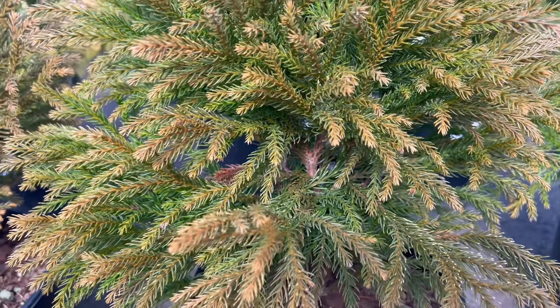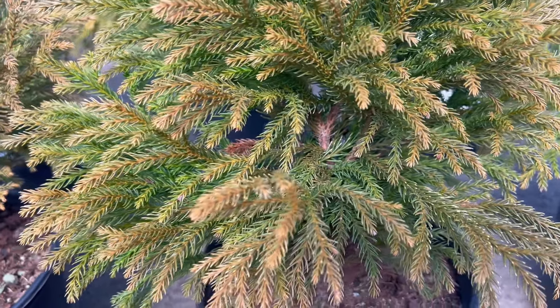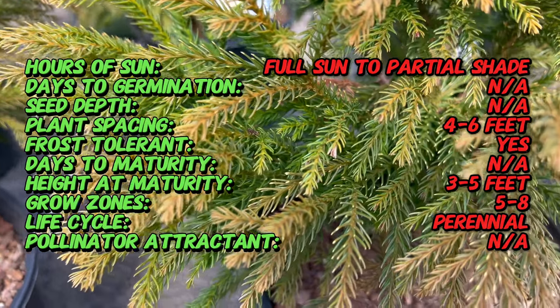Welcome back to Terramatta Gardens, and welcome to the world of Cryptomeria japonica globosa nana, a delightful dwarf conifer that encapsulates the essence of Japanese beauty in every branch.